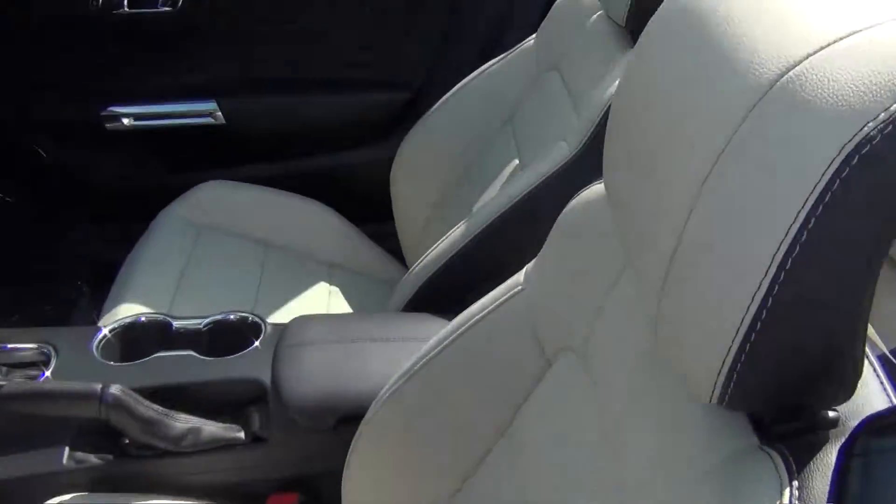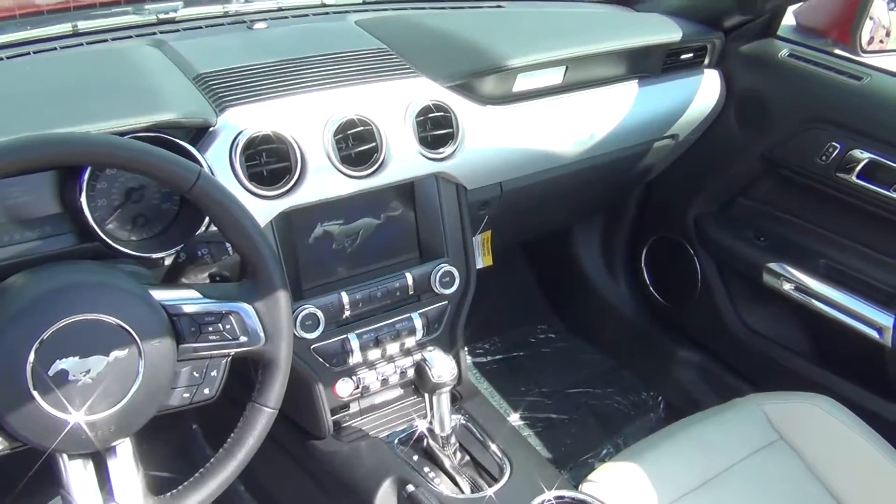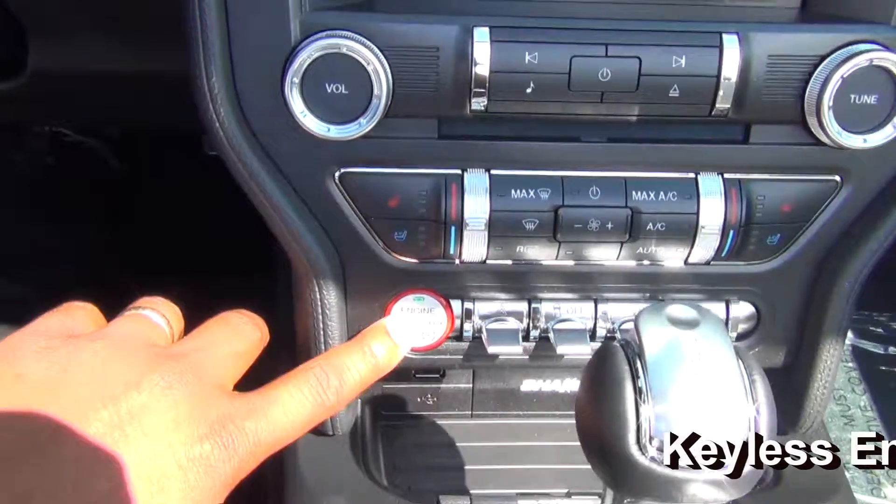Hop right into these beautiful ceramic seats. This is your welcome screen — press your button down here.